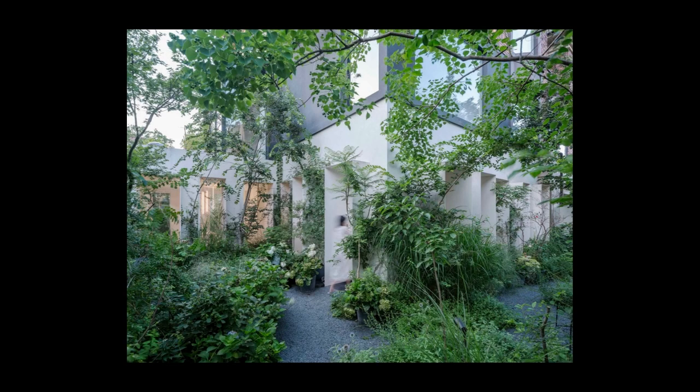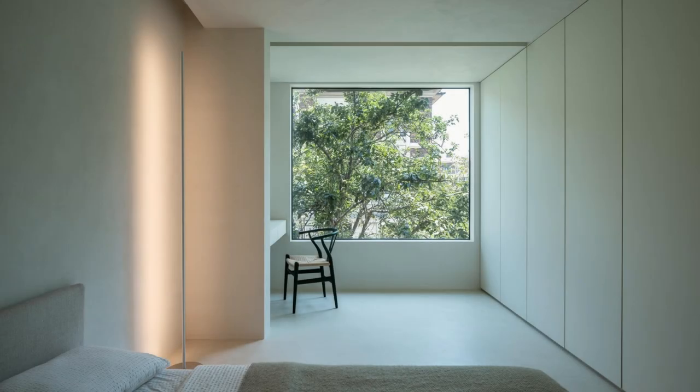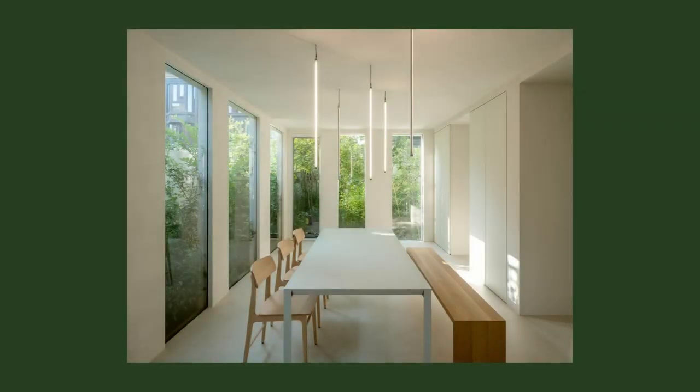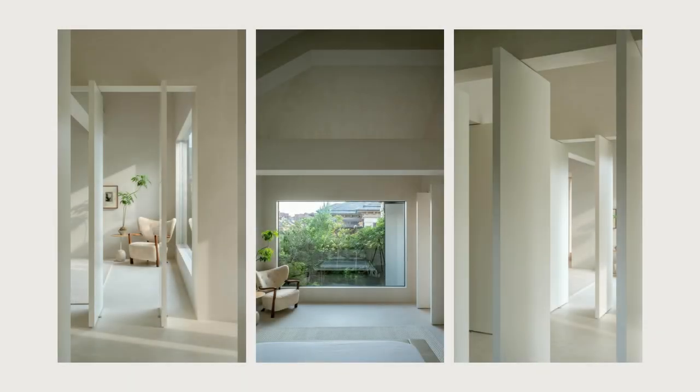Hung and Songkittipakdi proposed a new design strategy that not only improved the functional spaces but also enhanced the site characteristics through three elements — shell, hole, and void — for a sense of extraordinary living experience in the Forest Villa.